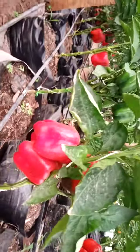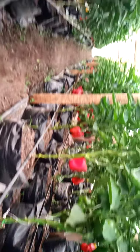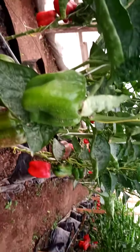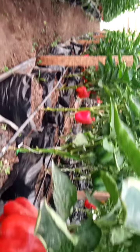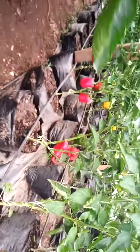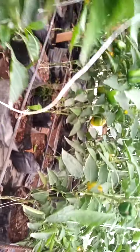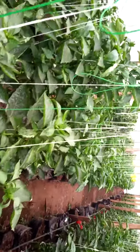Can you see our bell peppers? Can you see how all of them are red? Most of them are red right now and harvesting will be carried out any moment from now. Our yellows are also doing well and fine. Please subscribe to our channel and like our page. Thank you.